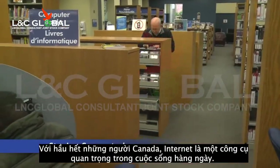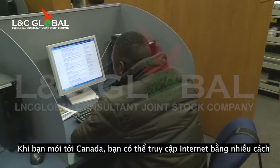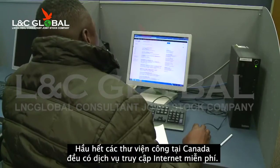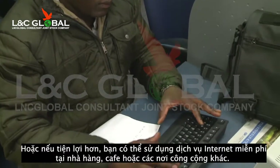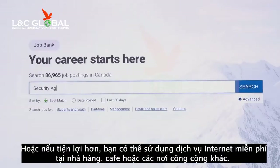For most Canadians, the internet is an important tool of everyday life. When you first arrive in Canada, there are a couple of ways that you can access the internet. Most public libraries in Canada offer free internet access. Or if it's more convenient, you can find free Wi-Fi services, which you can use with your smartphone or laptop at many coffee shops or other establishments.